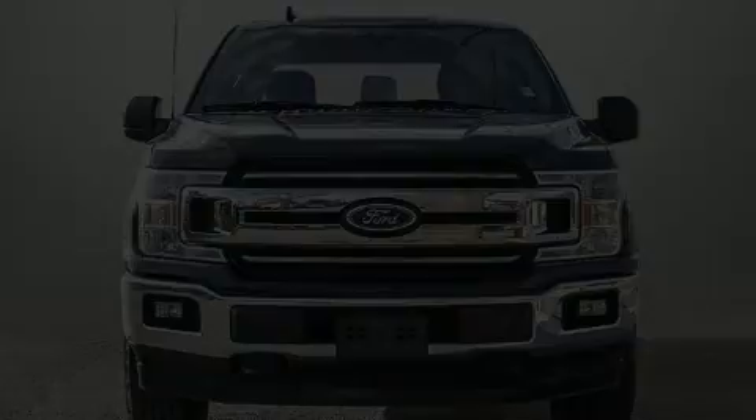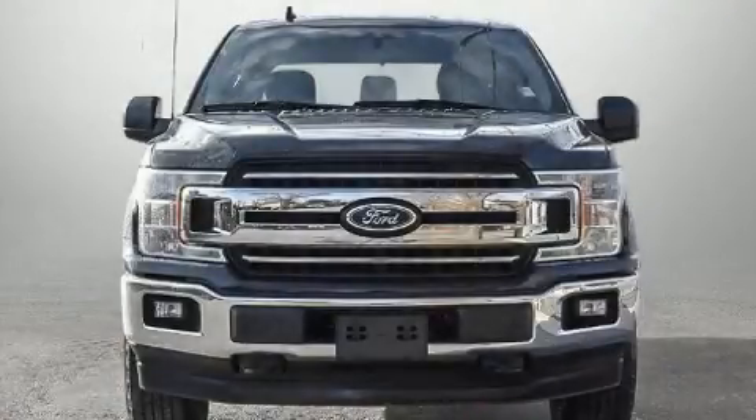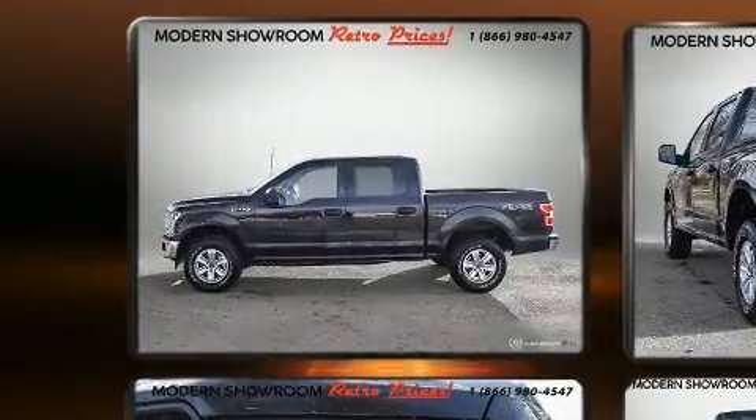Introducing the 2019 Ford F-150. It features four-wheel drive capabilities, a durable automatic transmission, and a refined six-cylinder engine.